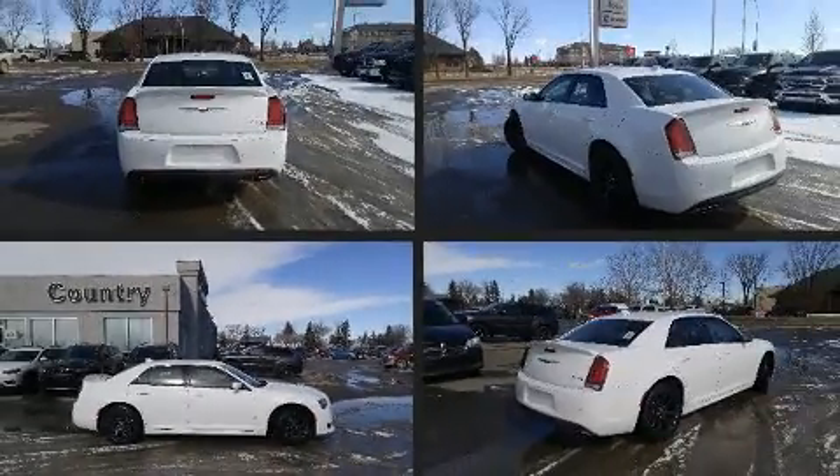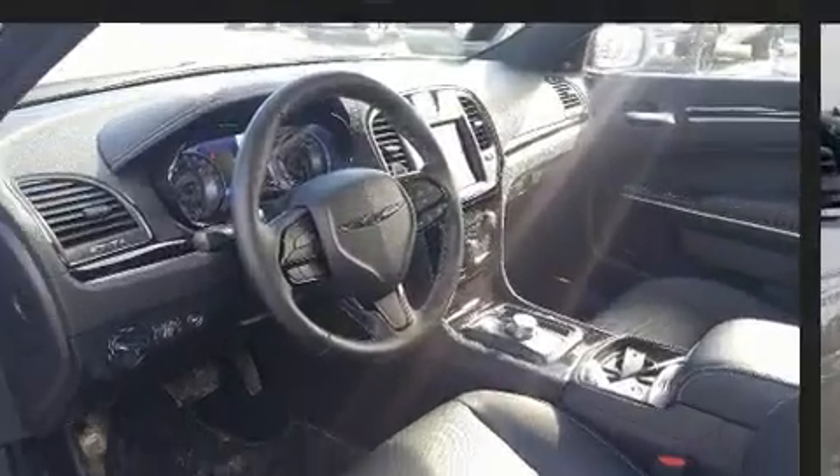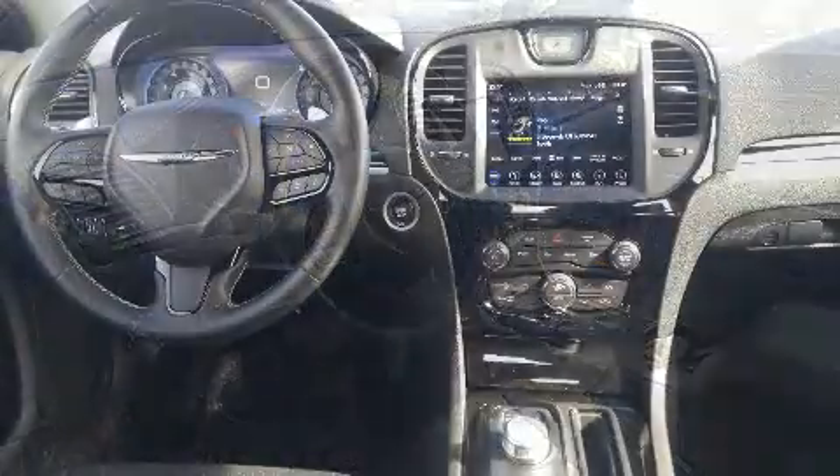You can expect a lot from the 2019 Chrysler 300. Smooth gear shifts are achieved thanks to the refined six-cylinder engine. And for added security, Dynamic Stability Control supplements the drivetrain.